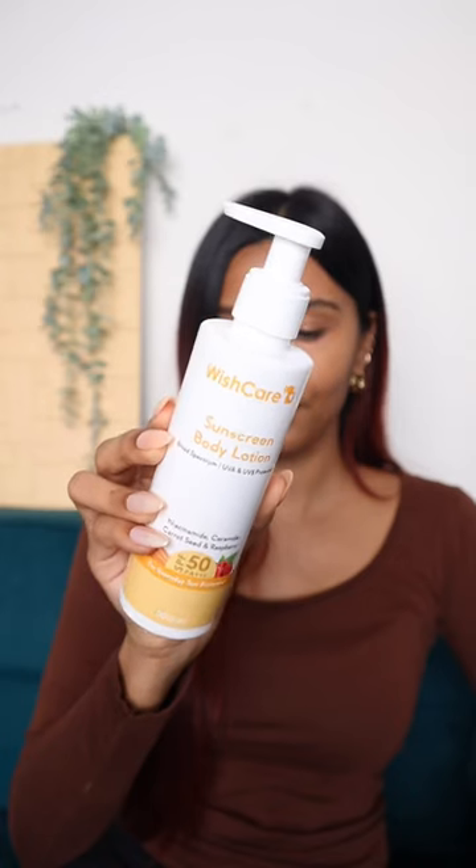By the way, they also have an SPF 50 sunscreen body lotion. I will link both of these products for you guys — definitely give it a go.